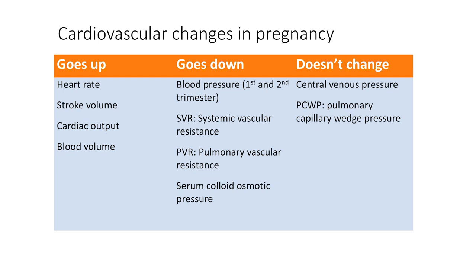What goes down in pregnancy? Well, blood pressure goes down in pregnancy, particularly in the first and second trimester, and the reduction in blood pressure is in both systolic and diastolic blood pressures. Systemic vascular resistance or SVR goes down, and so does pulmonary vascular resistance. Serum colloid osmotic pressure goes down by about 10 to 15 percent.